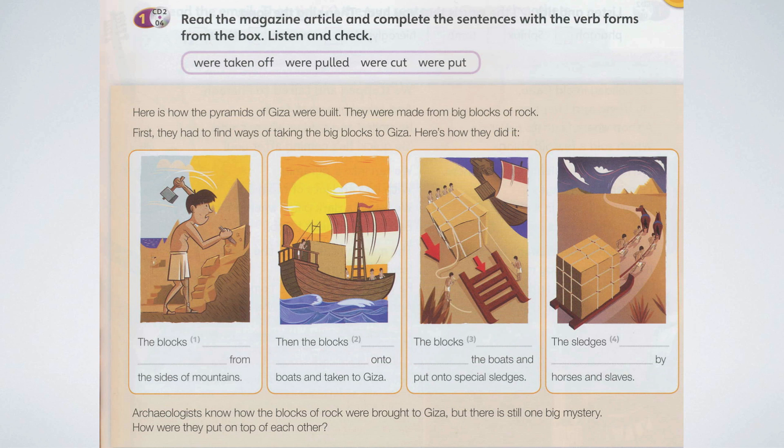The blocks were cut from the sides of mountains. Then the blocks were put onto boats and taken to Giza. The blocks were taken off the boats and put onto special sledges. The sledges were pulled by horses and slaves.